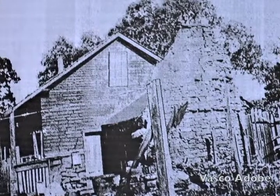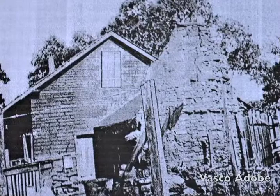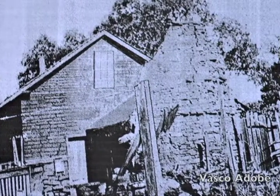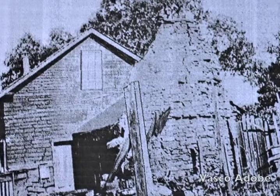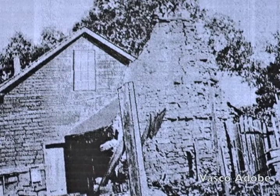They constructed an adobe building with a really cool bread oven attached to it, typical of Basque and northern Spanish architecture. As far as we're aware archaeologically, we haven't found any others in California. It's interesting that one of the first things they would do would be to construct a bread oven. The idea was to do a whole bunch of baking, create a lot of bread, and when their vaqueros went out onto the range, send them out with a couple of loaves of bread and a chunk of meat for the day.